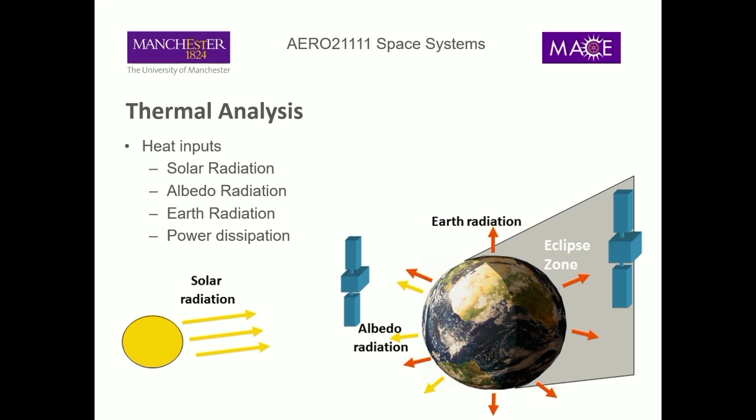We've got heat inputs that need to balance our heat outputs. We have heat coming in from the Sun, from albedo reflection, from Earth infrared, and from power dissipated on board, then heat going out from our spacecraft. Those are all the terms in our equation. To solve for our temperature we just need to work out each one of these terms. I'm going to go through each one individually because each has a subtlety, and then we'll return to it all at the end.